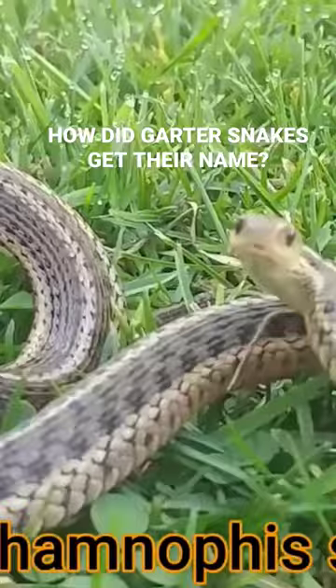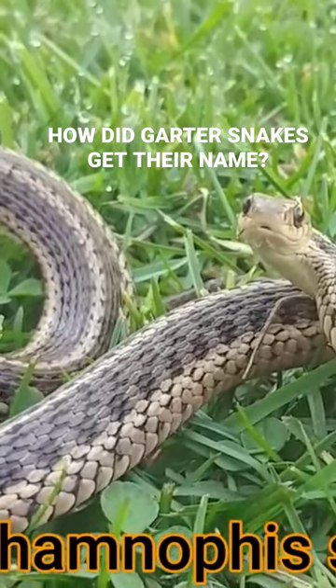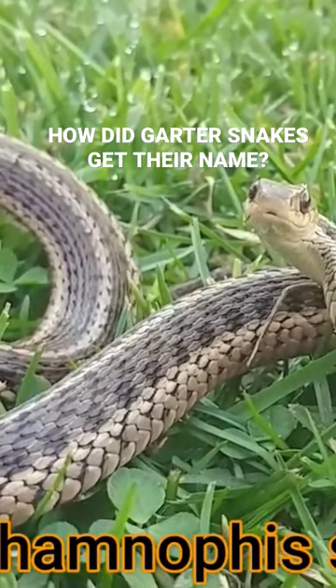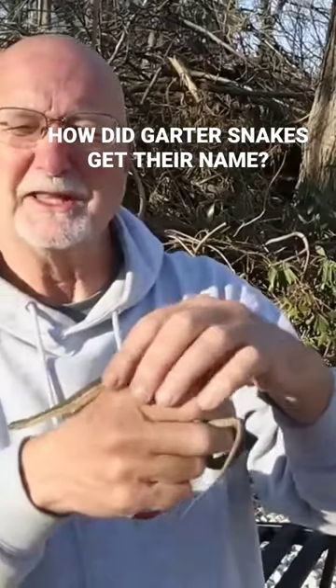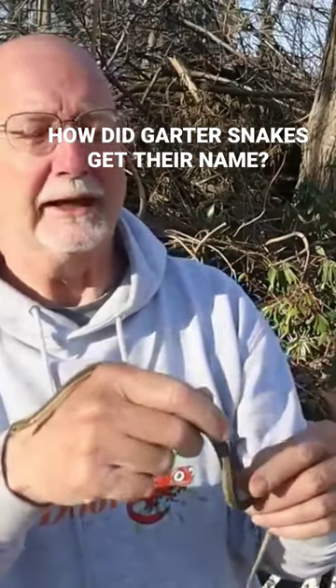The last part of the name means garter, so the common name is garter snake. The word garter snake comes from the fact that this snake looked like old-timey garters that men used to wear to hold up their socks. That's how it got its name, garter snake.